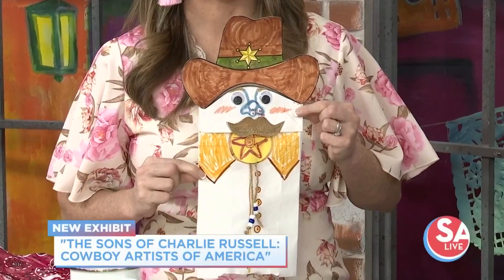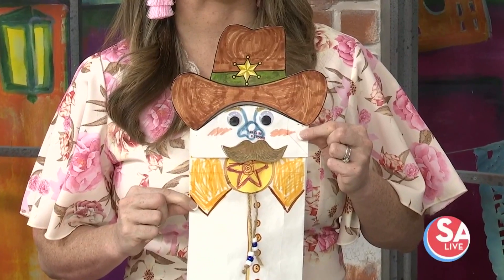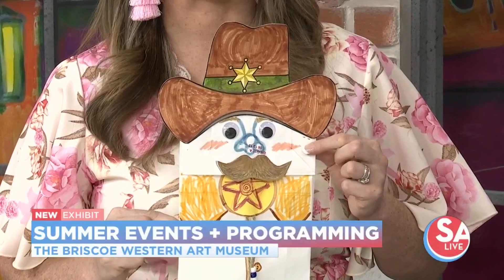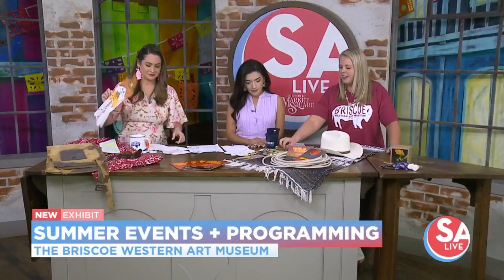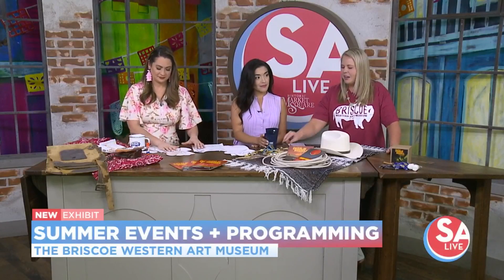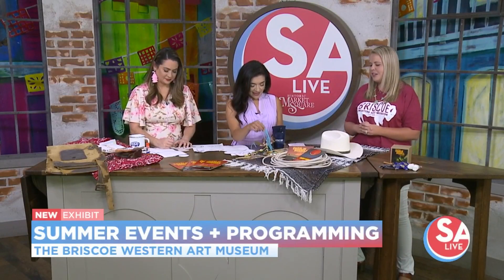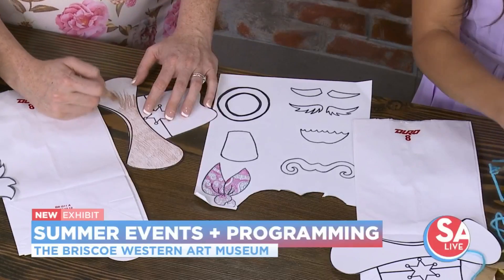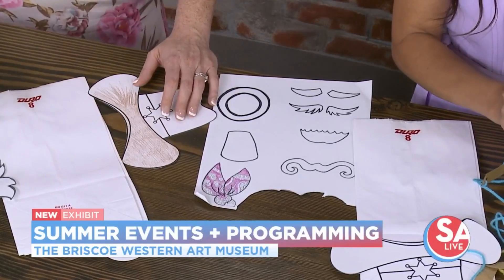He's a little cowpoke! On Saturday, we'll have kids' crafts that talk about the Western lifestyle and tradition. We'll have these adorable little cowpokes where you can actually make your own little one right there. We'll also have little spurs that you can make, and when you're all decked out, it's a really cute little thing for kids to have. Kids 12 and under are always free at the Briscoe, and that includes our new exhibition, the Sons of Charlie Russell.